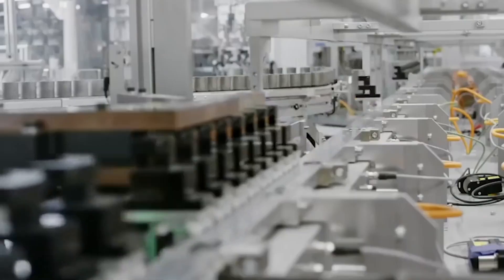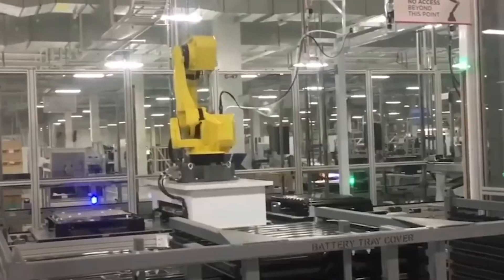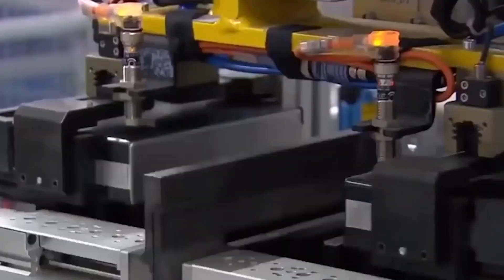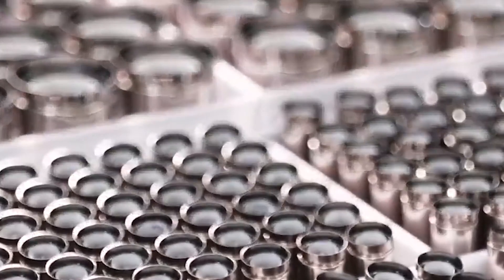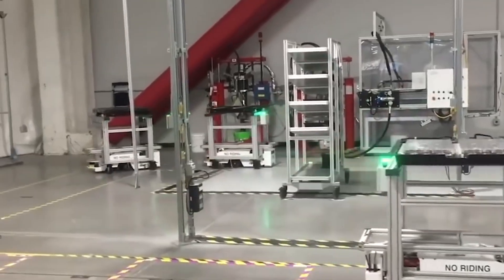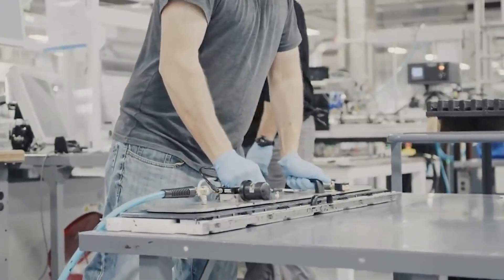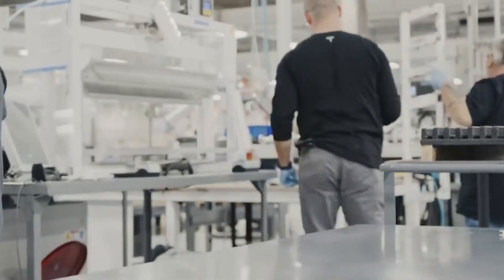Lithium-ion batteries are so insanely expensive because they all use a cathode made of very rare metals. A combination of rare and expensive elements like cobalt, lithium, aluminum, nickel, and magnesium is used to make each cathode. The elements are difficult to obtain because the mining process is long, time-consuming, and very pricey. Each car battery uses a large number of these very expensive cathodes, so it's no surprise that the most expensive part of any Tesla car is the lithium-ion battery.